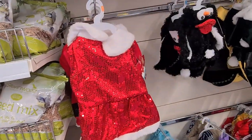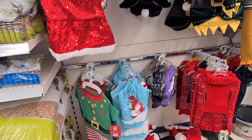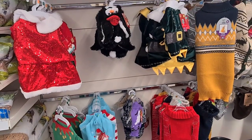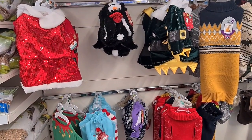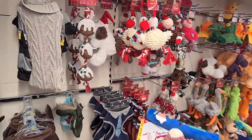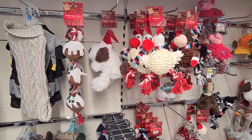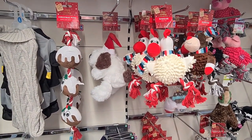B&M also had a very interesting selection of dress-up clothes for your dogs and cats, ranging in price from about £6 to £8 depending on what you fancied. They also had these cute festive toys in store — I particularly liked the Christmas puddings, and they were only £3.